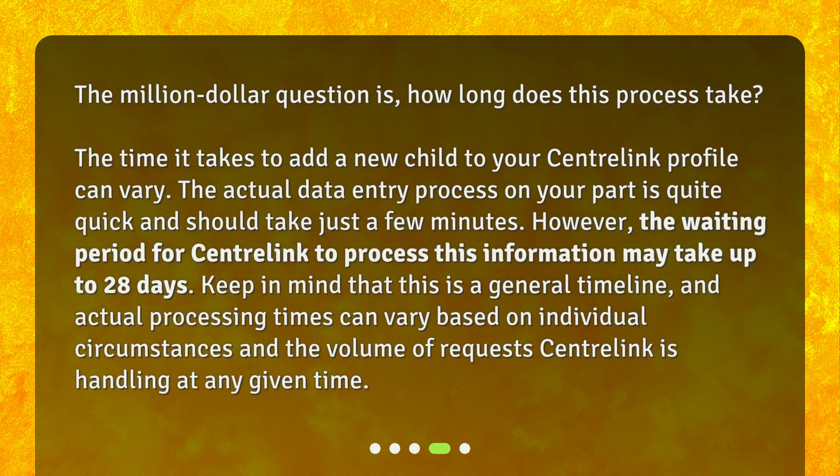How long does this process take? The time it takes to add a new child to your CentralLink profile can vary. The actual data entry process on your part is quite quick and should take just a few minutes. However, the waiting period for CentralLink to process this information may take up to 28 days. Keep in mind that this is a general timeline, and actual processing times can vary based on individual circumstances and the volume of requests CentralLink is handling at any given time.